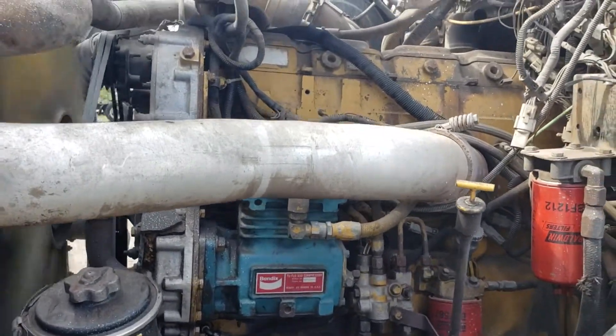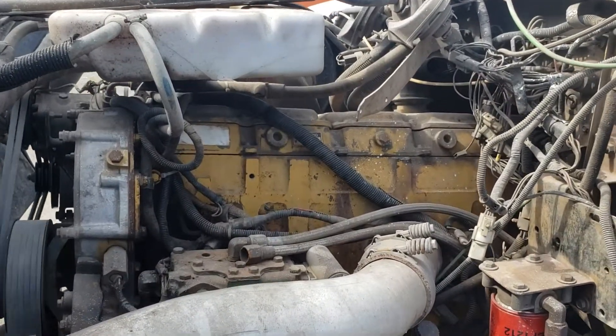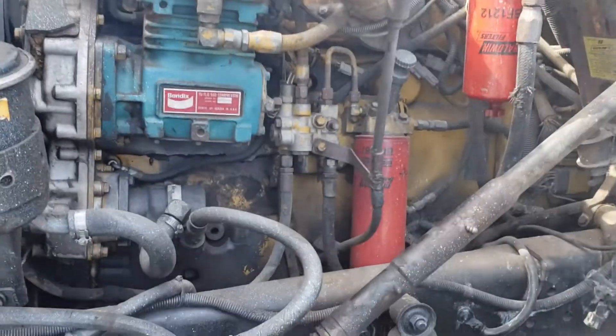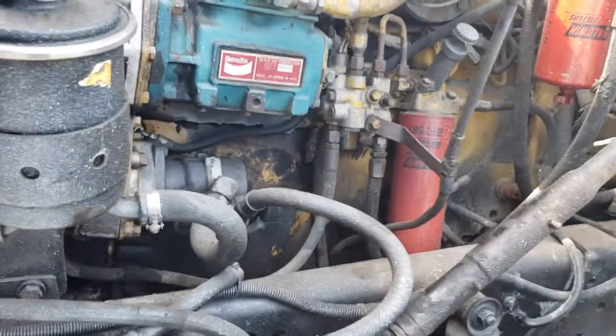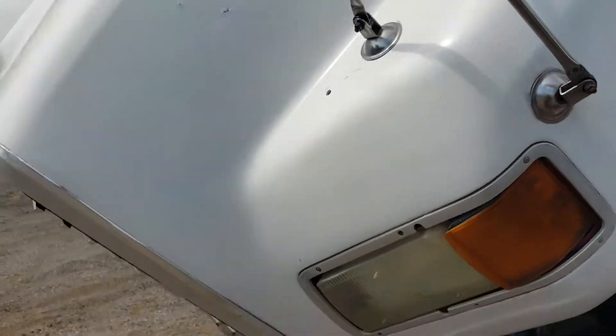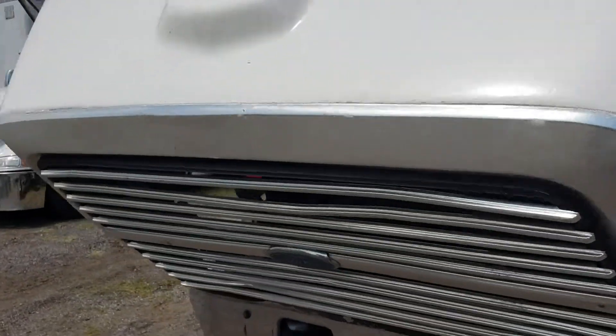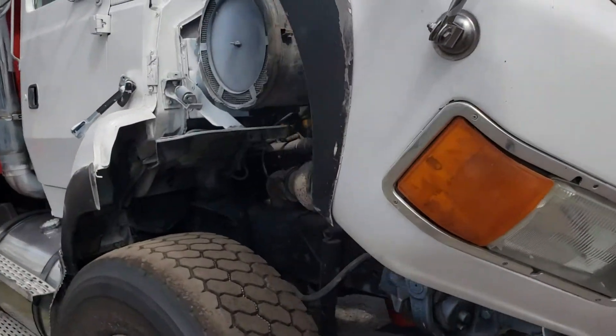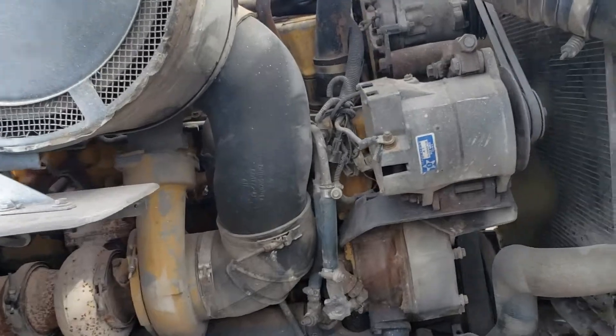This is a Caterpillar C3406 — one of the most sought after engines inside of a dump truck. It's just all metal. You can put a lot of miles on it before you got to touch anything on it.